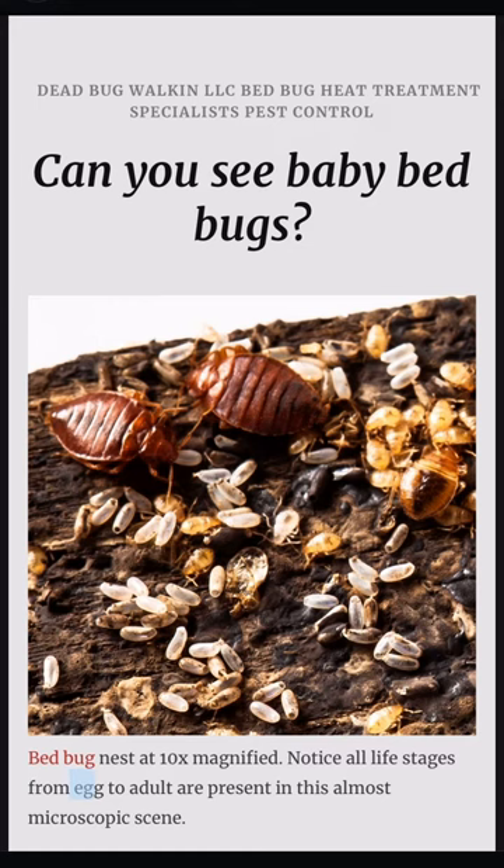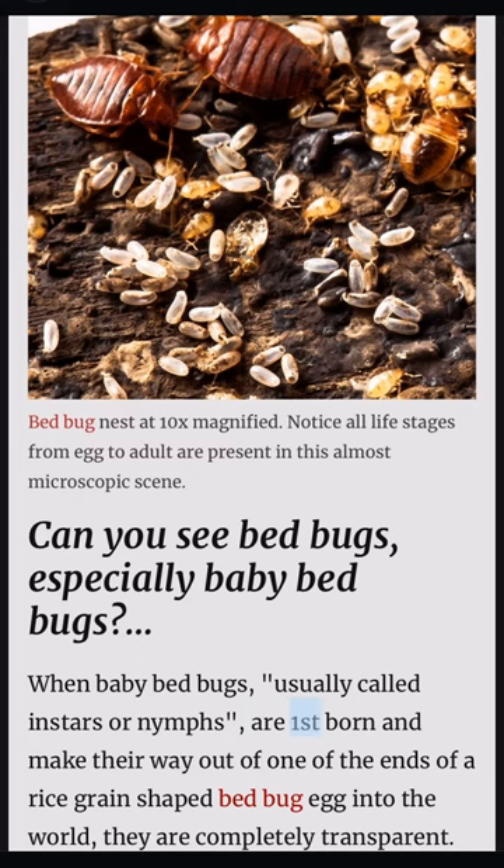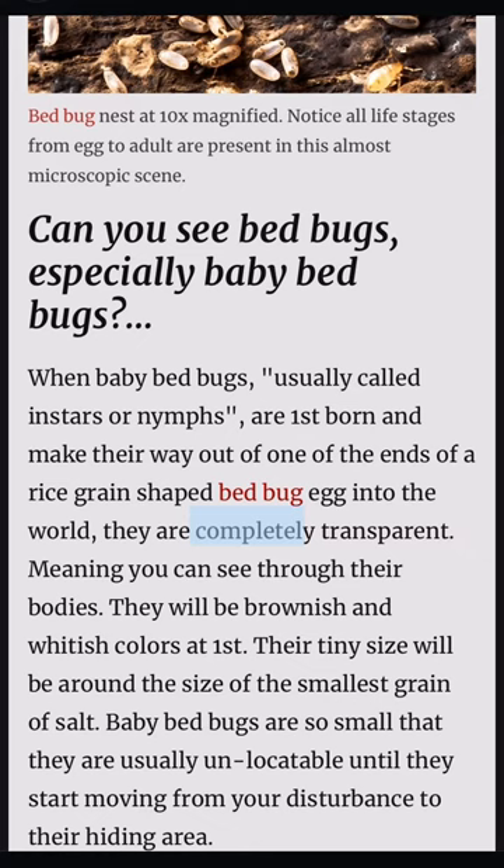Can you see bed bugs? Especially baby bed bugs? When baby bed bugs — usually called instas or nymphs — are first born and make their way out of one of the ends of a rice grain-shaped bed bug egg into the world, they are completely transparent, meaning you can see through their bodies. They will be brownish and whitish colors at first. Their tiny size will be around the size of the smallest grain of salt.